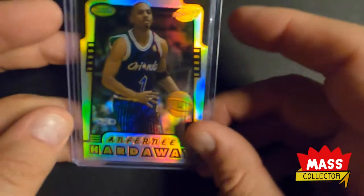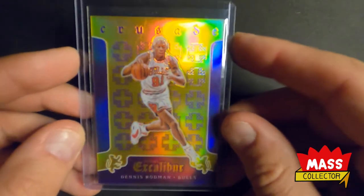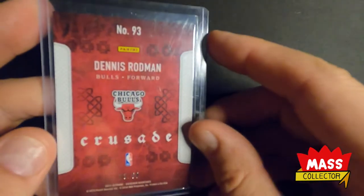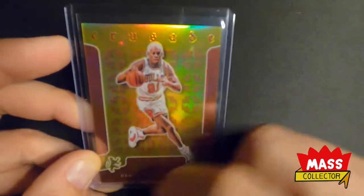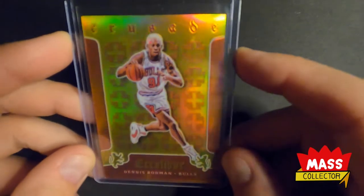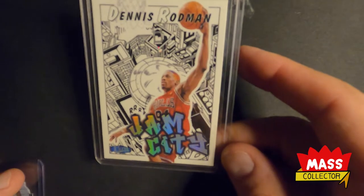Picked up this Chris Webber and Anfernee Hardaway Bowman's Best refractor — that's pretty good. Dennis Rodman Excalibur Crusade purple, out of 60. I've also been impressed with the HGA red and gold label one I got back on a different year — looks amazing, so I picked up a couple more to send in. This one rides out of 149. Here's a Fearless I got off a break — these are cool too, not numbered but it looks badass. Rodman ruby wave. I got a Rodman Jam City — looks really nicely centered all the way around.